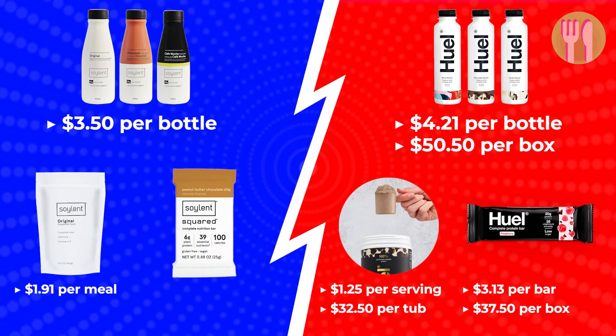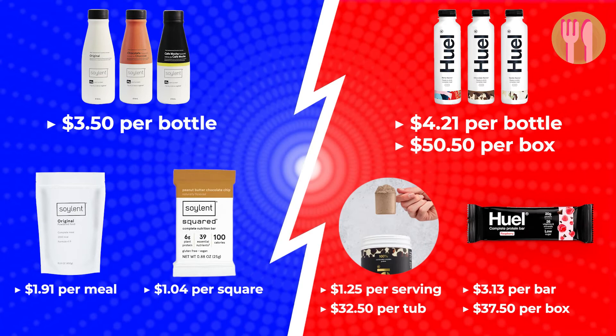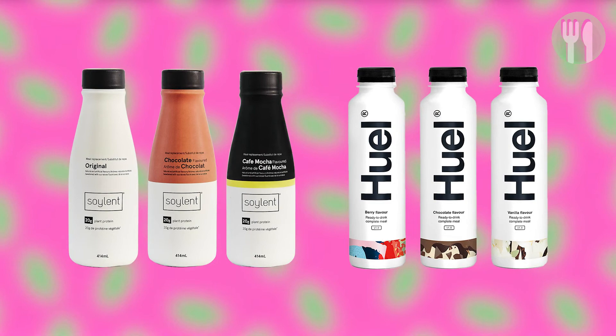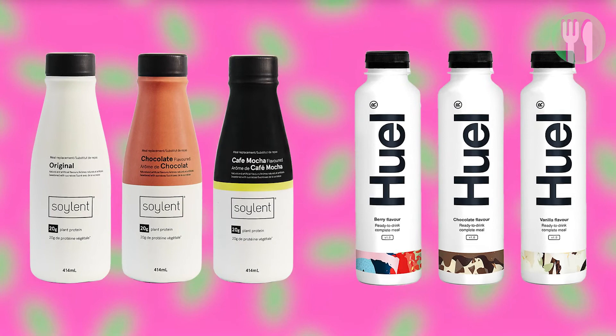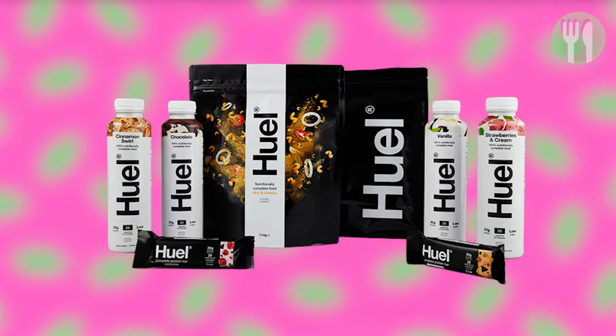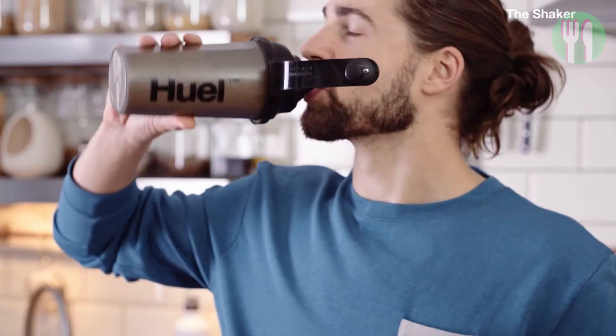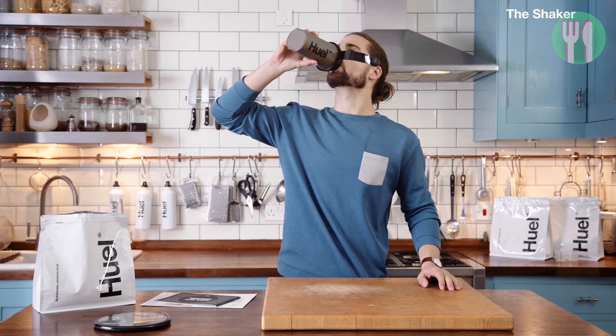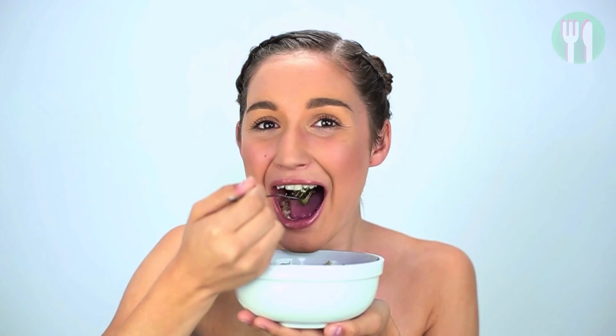And the winner is... Well, Soylent and Huel are both meal replacements that provide all the nutrients your body needs. They have lots of similarities, but there are some key differences that you should consider before making a decision about which one to buy. I will give the final verdict based on nutritional value, and for that reason, Huel is the winner. With a well-balanced macronutrient profile, vitamins, minerals, plant-based protein, fibre, essential carbs and fats, Huel can help fuel your body. But should you have Huel every day? If you want to find out, then watch my video on screen right now. Remember, enjoy food and stay happy and healthy. Catch you on the next one.